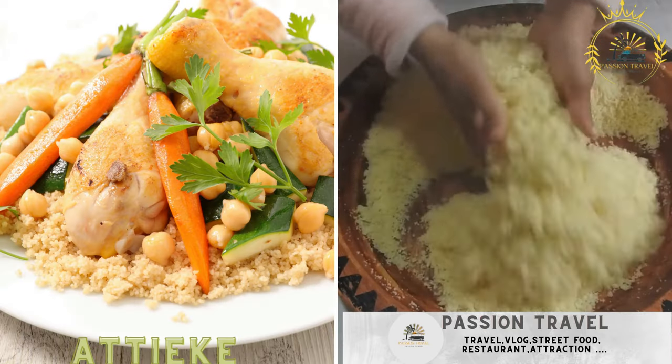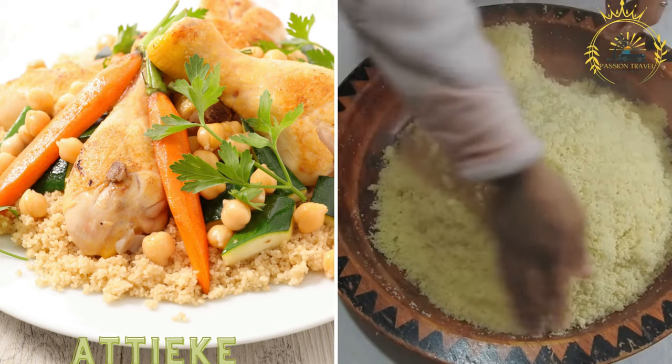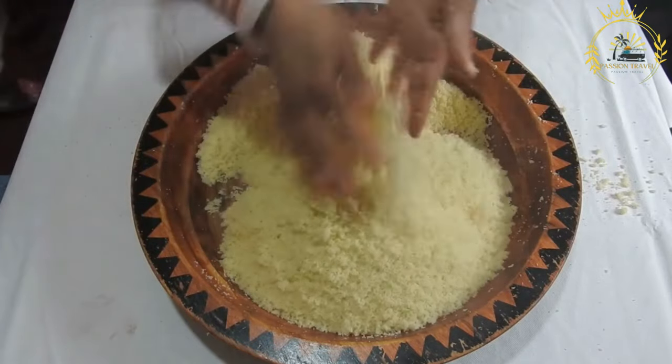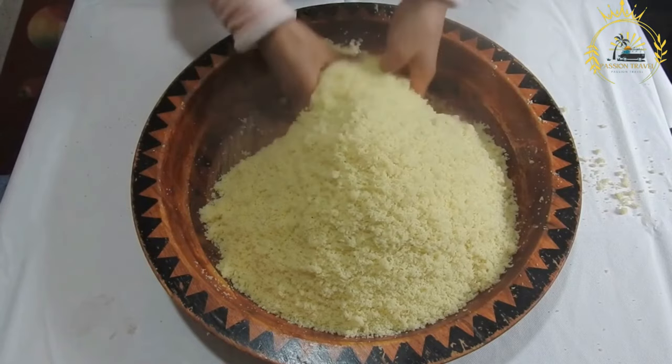Atieki — fermented cassava couscous, typically served with grilled fish, chicken, or spicy sauces. Atieki is a traditional Ivorian dish made from fermented cassava. It is a popular staple food in Ivory Coast and is widely enjoyed throughout West Africa.